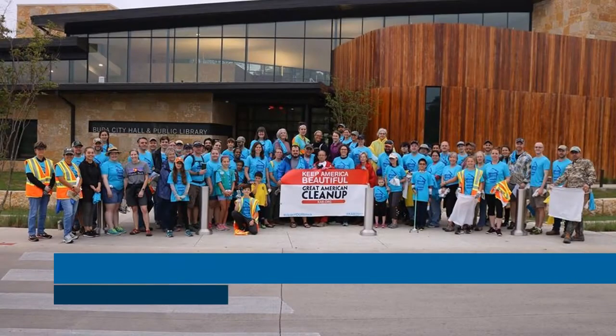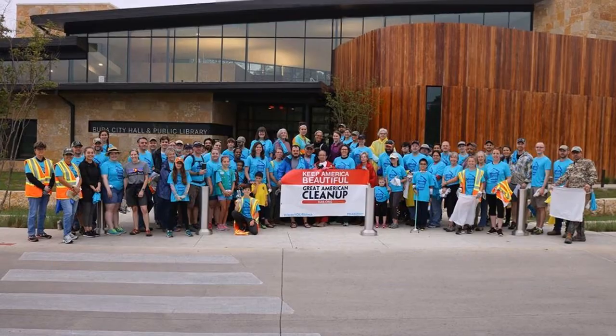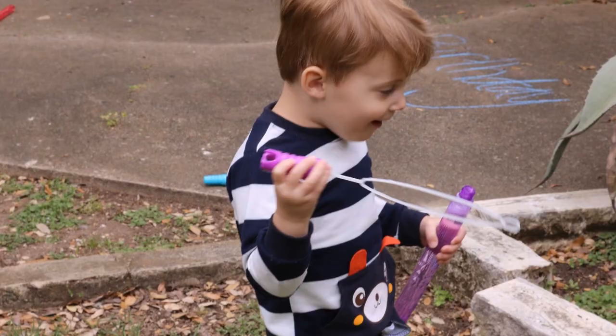The city held its first ever Don't Mess With Texas trash off. Volunteers came together to pick up trash and to help keep Buda beautiful. Buda celebrated its 138th birthday on April 1st.